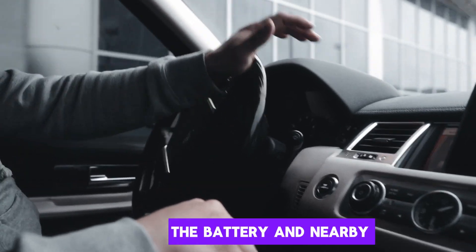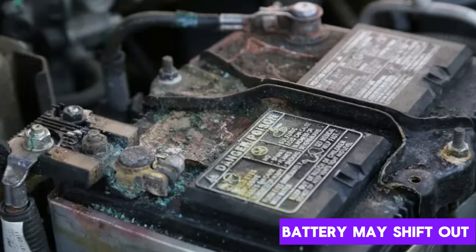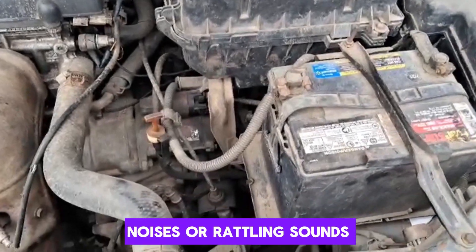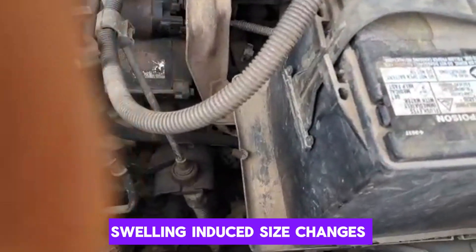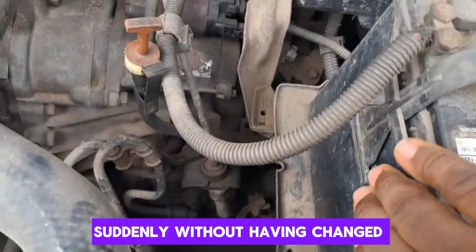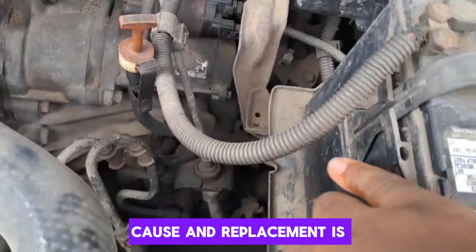In some cases, the battery may shift out of position, pulling on the cables and causing poor electrical connections. You might notice strange noises or rattling sounds from the engine bay. Swelling-induced size changes are not always obvious until you compare the battery to a new one. If fitting issues occur suddenly without having changed the battery, swelling is a likely cause, and replacement is urgently needed.